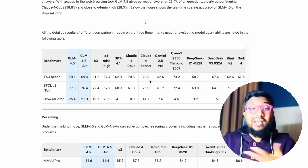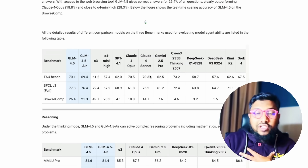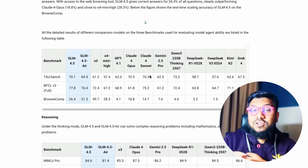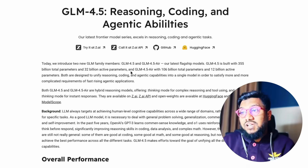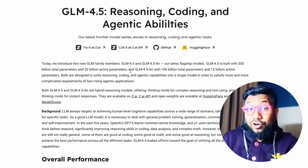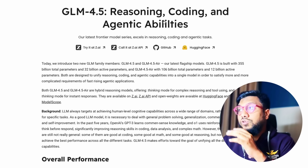There are other benchmarks where the model performs well, but in my opinion this is a really good candidate for tool usage. For agentic purposes, I think this model will shine really well. The model is available — you can download it and run it if you have good hardware, or you can use it on Hugging Face.